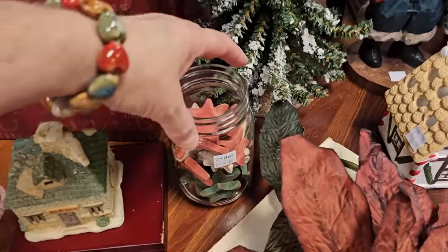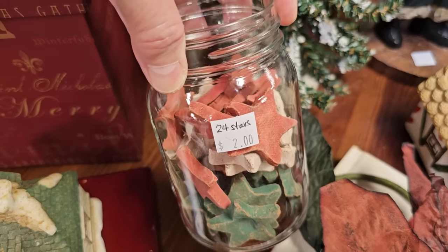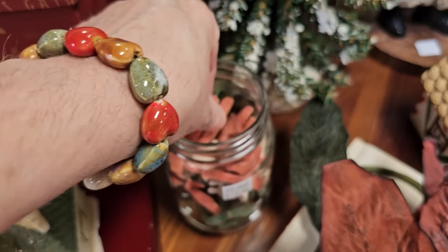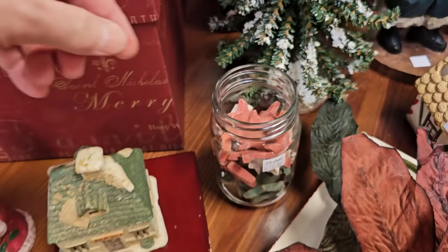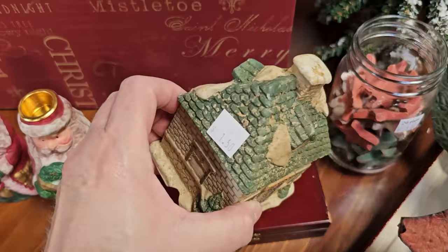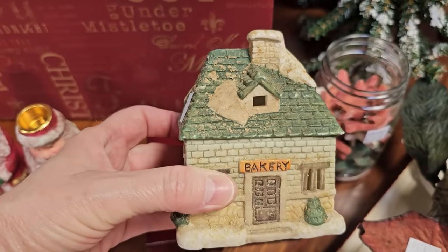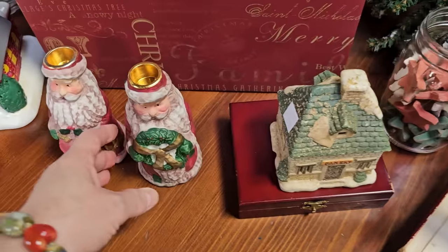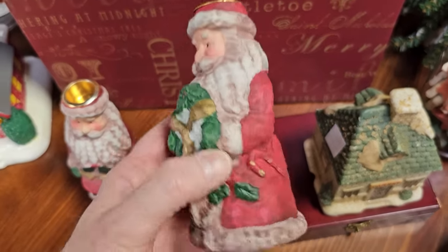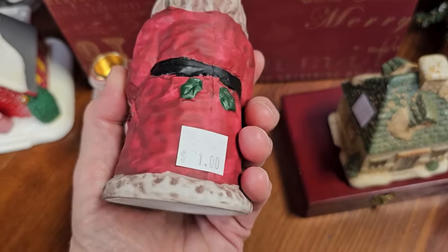Oh, and let's see — 24 stars in a jar, $2. Those are cute; that'd be fun to make a swag. And this one, $1.50. And let's see, Santa candle holders, $1 a piece.